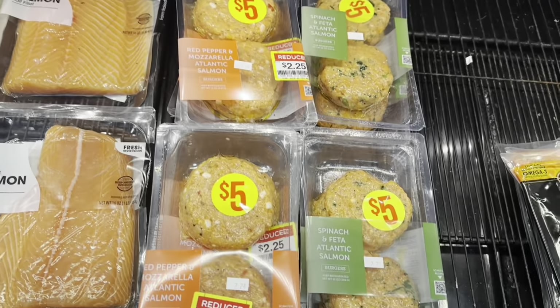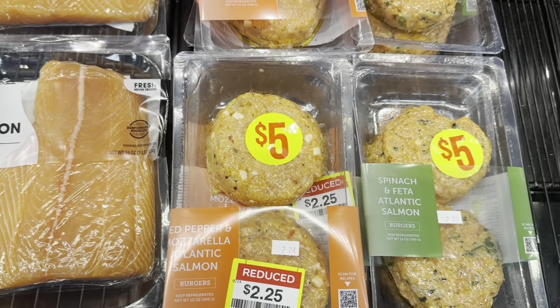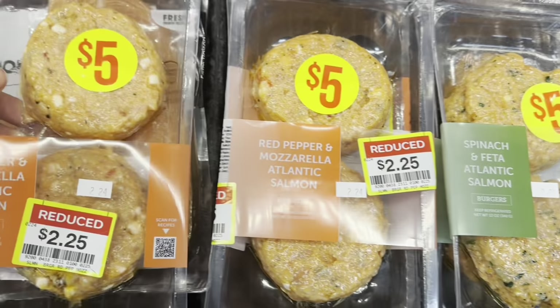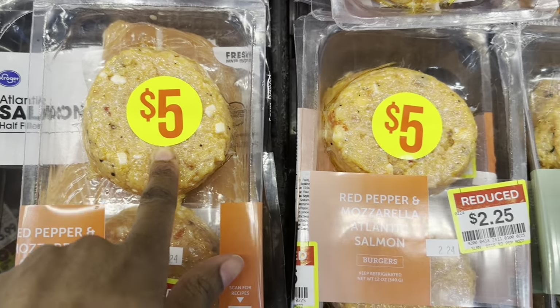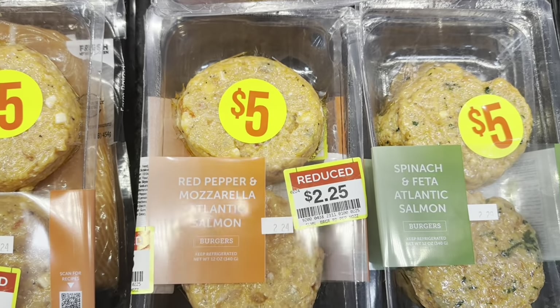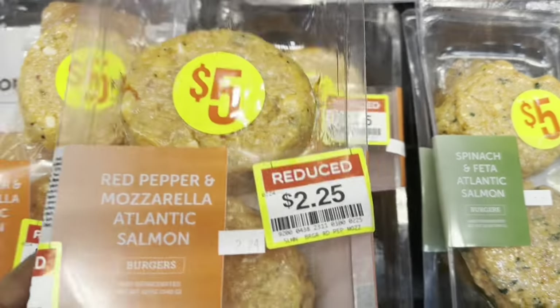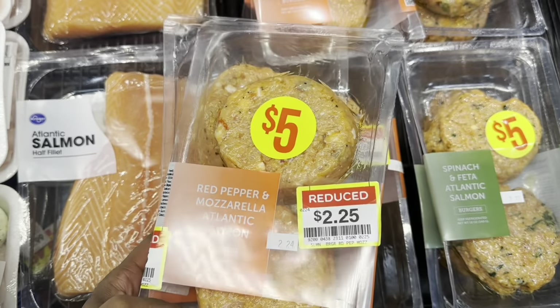Last time I was here I saw these red pepper and mozzarella salmon burgers and also the feta and spinach burgers. These ones are now reduced to $2.25 — originally five dollars. You can't beat that deal, so I'm gonna grab a couple of these just to see what they taste like.